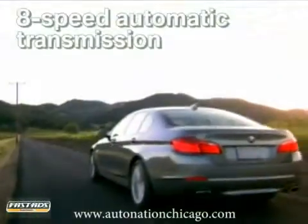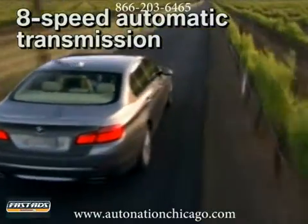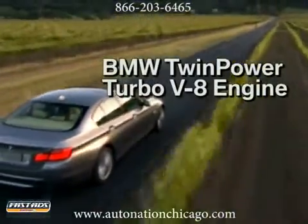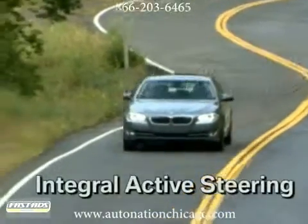With a turbocharged 8-cylinder engine and impressively smooth 1750 RPM, brace yourself for the incredible acceleration of the BMW 5 Series. But what drives the power of up to 400 horses?